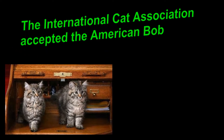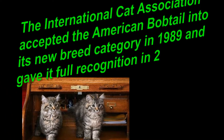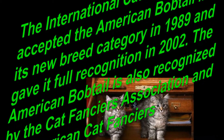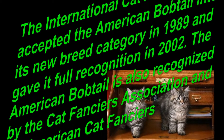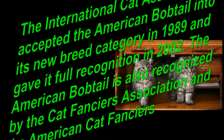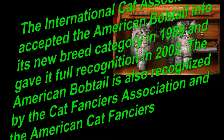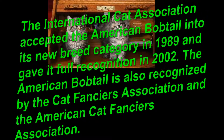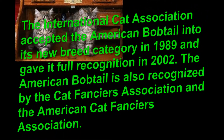The International Cat Association accepted the American bobtail into its new breed category in 1989, and gave it full recognition in 2002. The American bobtail is also recognized by the Cat Fanciers Association and the American Cat Fanciers Association.